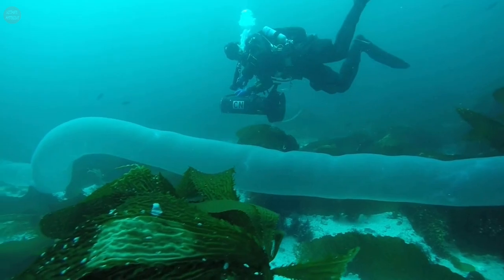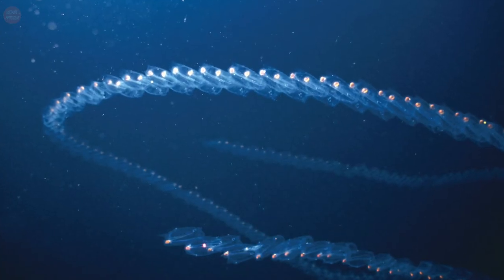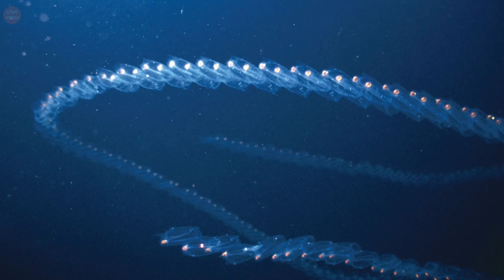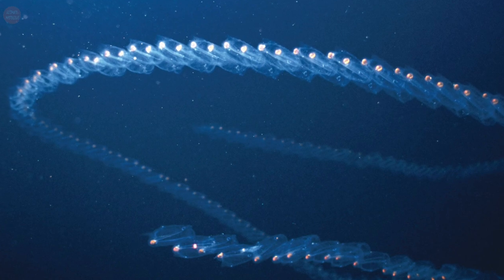These giant colonies fall into a category of creatures known as pelagic sea squirts. They are pelagic, or free-swimming, and consist of a conglomerate of sacs that are individually referred to as sea squirts.